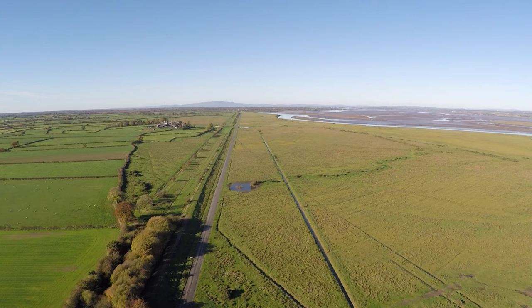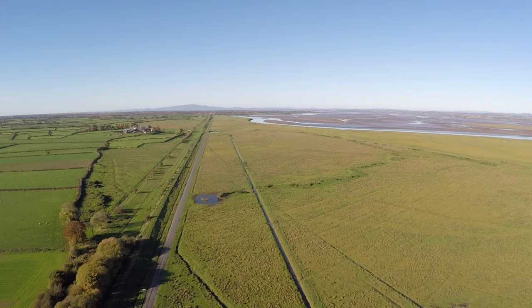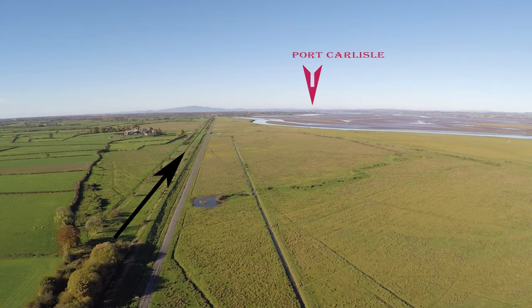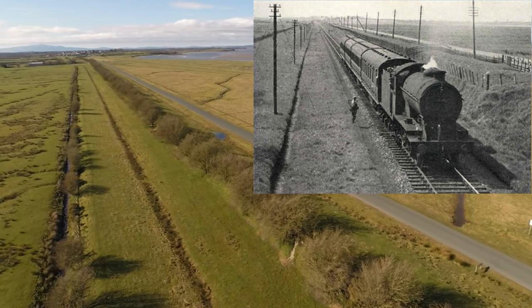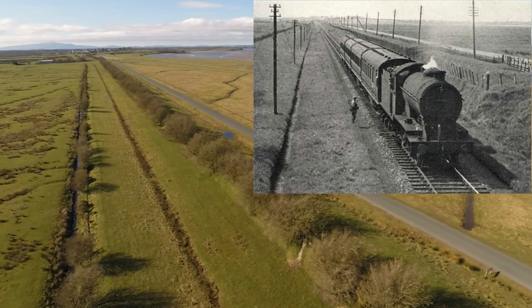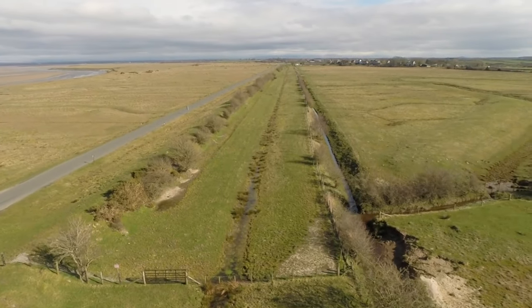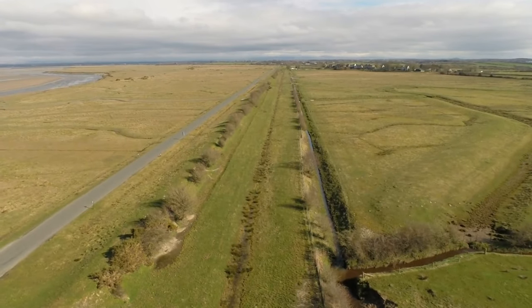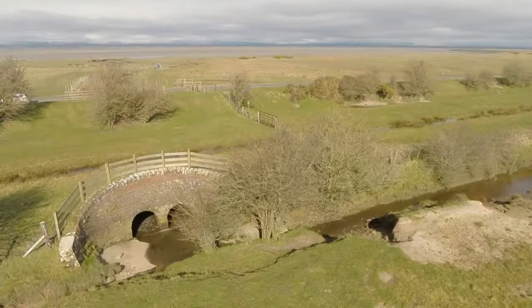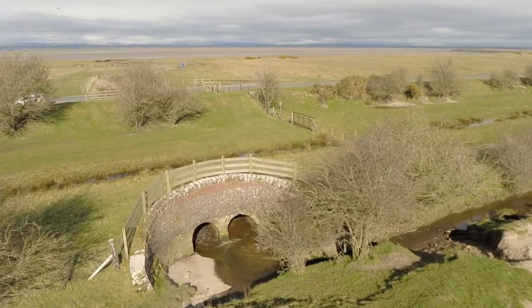In the early 1800s a canal was built here to connect Carlisle to the sea at Port Carlisle, 11 miles away. When the canal closed in 1853 the old canal was converted to carry the railway, which it did for 110 years until its closure in 1964. Many remains of that great engineering feat are still visible today.